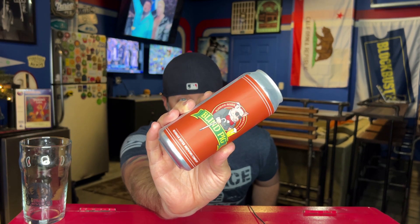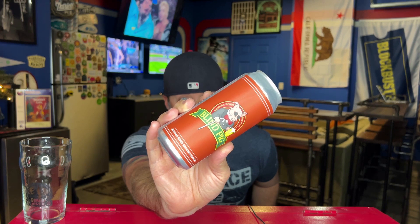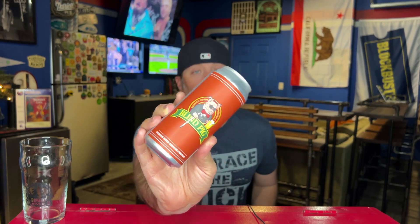I have reviewed Blind Pig a couple times on the channel. This is nothing new, but I figured since they finally canned this thing, I wanted to crack one and see what we thought. There are people who think that when beers are canned, they can be different than when they're in bottles. It's always been bottled, but I'm a can person.